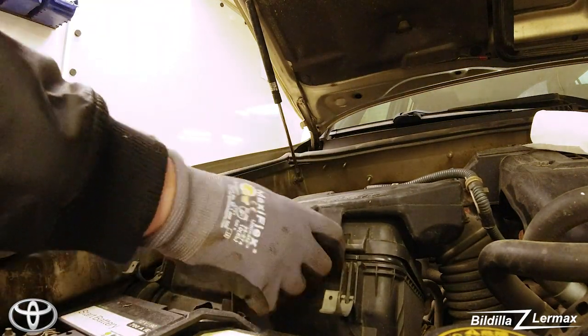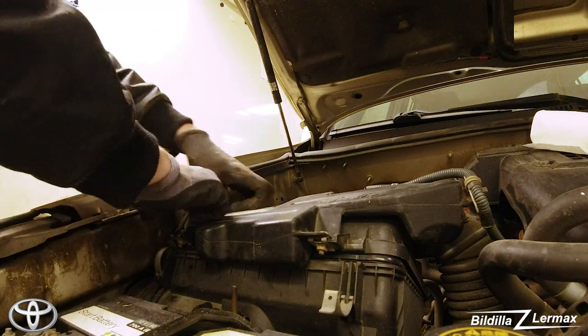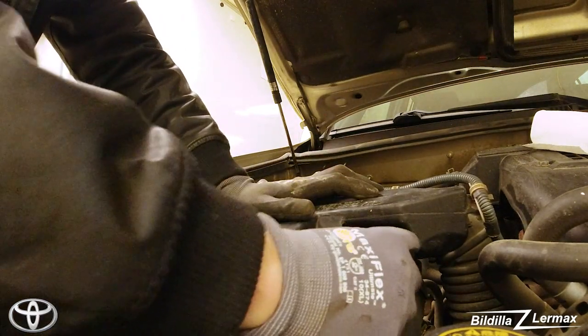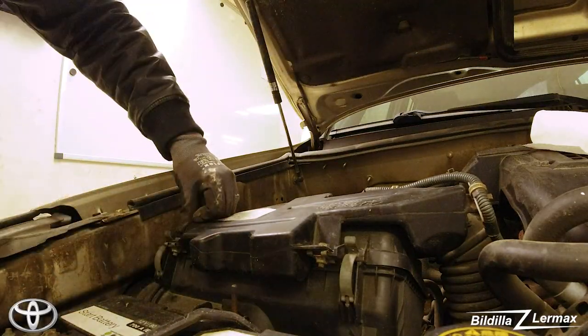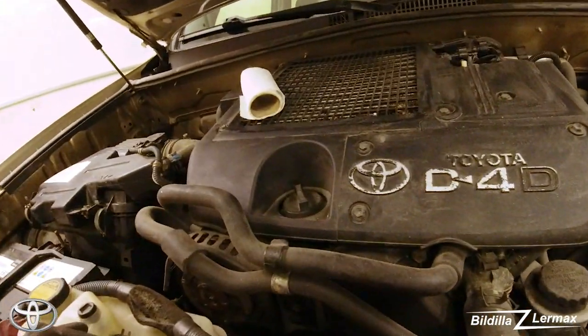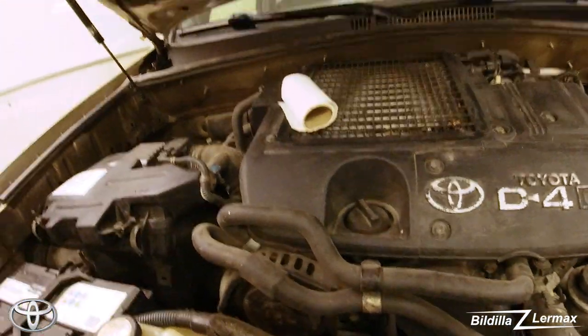Yesterday when I came home I was trying to find information about the timing belt, but I haven't found anything. One day I have to take off the cover on top and check the belt to see how it is. Since I don't know when it was last changed, I'm just going to order a new one anyway — I can't trust how long these have been in the car.